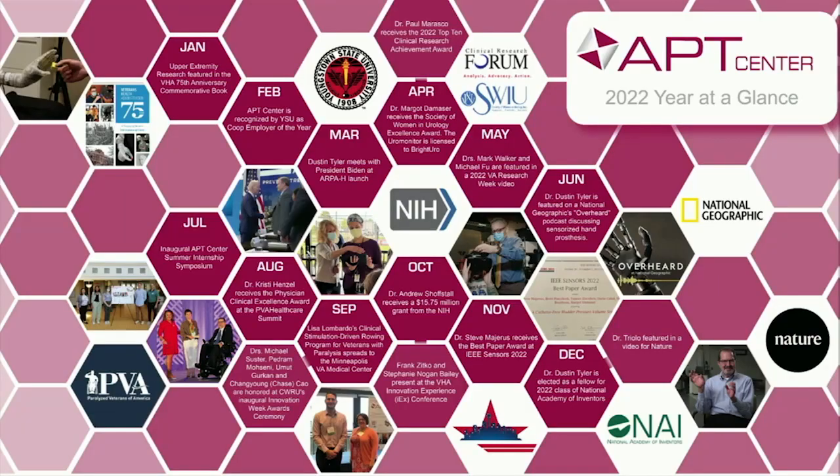We had a busy year. It's always a struggle to narrow down by month all the great things that happen within the center. This is also going to be posted around the medical center. I know the font is too small for anyone to read, but I'll highlight some of the most important ones. Thanks for making this a busy year and helping advance our mission.